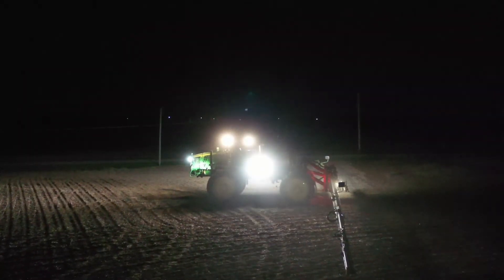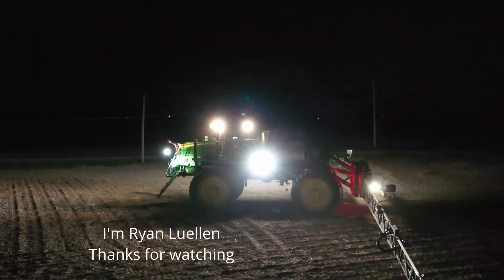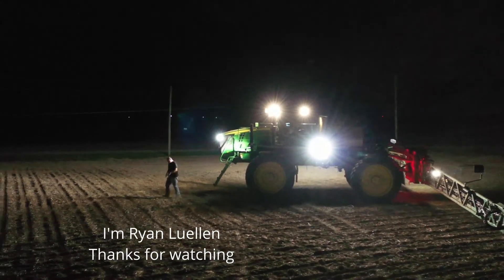Despite all the automatic systems, one still must look out for light bulbs. Dad. I'm Ryan Llewellyn again — thanks for watching.